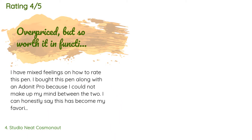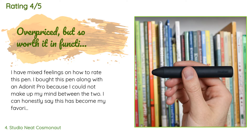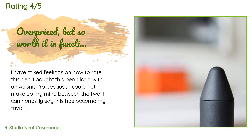A customer said: I have mixed feelings on how to rate this pen. I bought this pen along with an Adonit Pro because I could not make up my mind between the two. I can honestly say this has become my favorite within the first use. I have smaller hands but the big chunky pen is so perfect — it's very well balanced and overall feels great in the hand. I have no fear of the soft tip scratching the surface of my tablet. The downside: although I love this pen, I feel it's extremely overpriced for what it is.